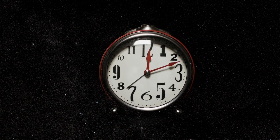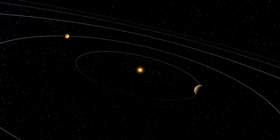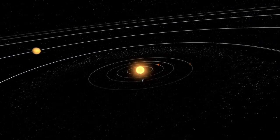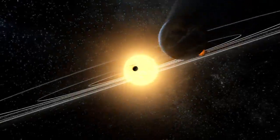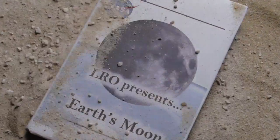The more we learn about the moon, the more we learn about the early solar system, and thus our own planet, Earth. The moon becomes the rediscovered history book of our solar system's great library, returning a precious volume we thought might have been lost to the sands of time.